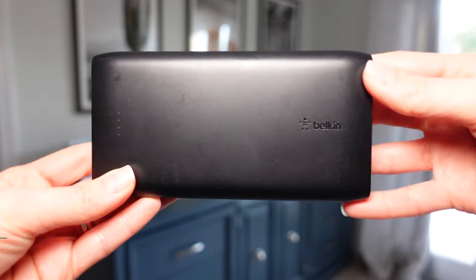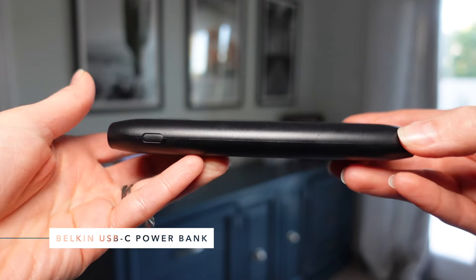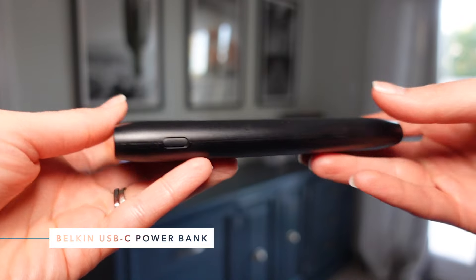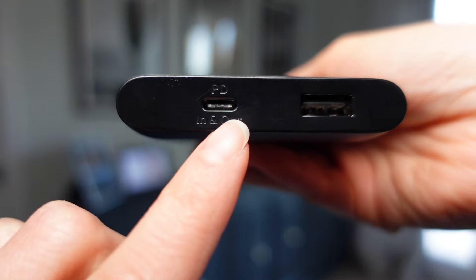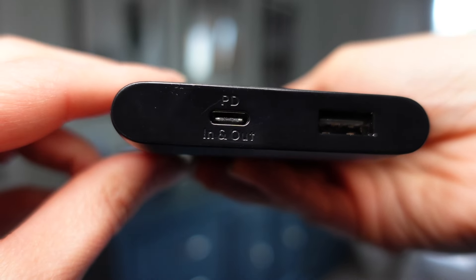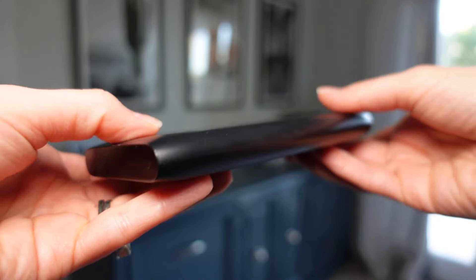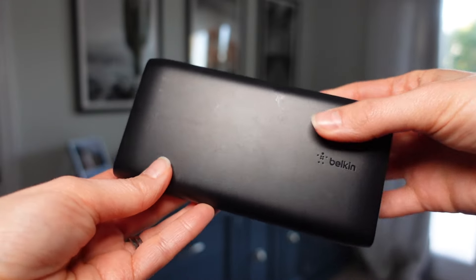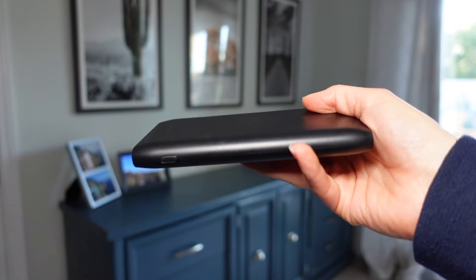Or you could go with the Belkin USB-C power bank — it comes with a USB-C to USB-C cable and features 10,000 mAh for faster charging. It'll provide about 36 hours of additional battery life for your phone. If you want fast charging, you'll use a separate USB-C to lightning cable for certain older iPhone models. This will charge just about any smartphone you have, from Pixel to Galaxy to iPhones and more.